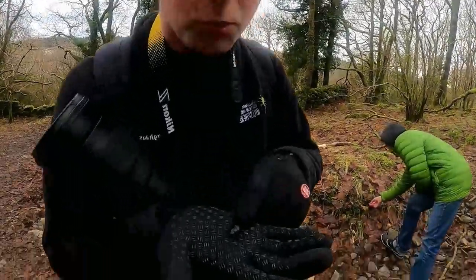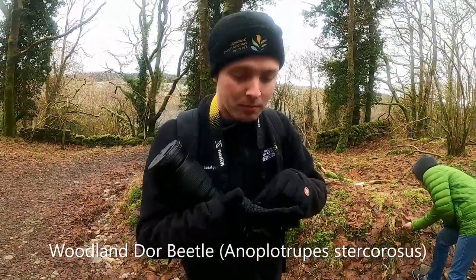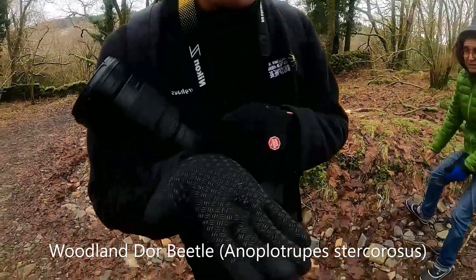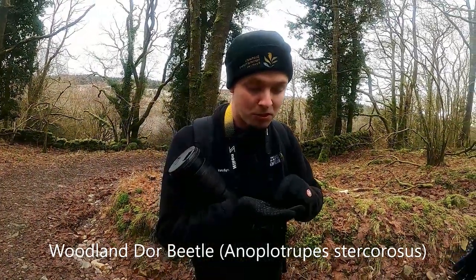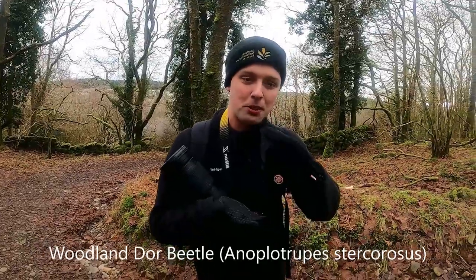This here is a woodland dor beetle — actually a dung beetle. What's most striking is the underside, which has this beautiful iridescence of violets and blues. These are really important for getting rid of animal waste.